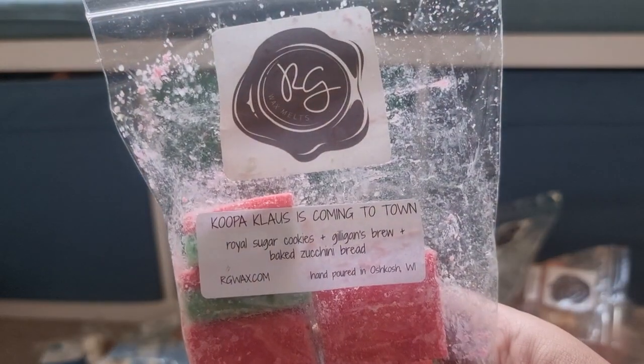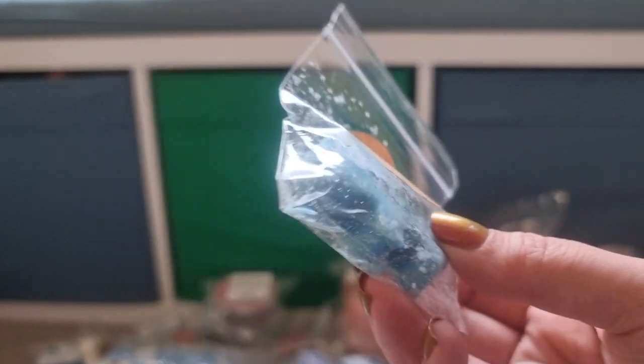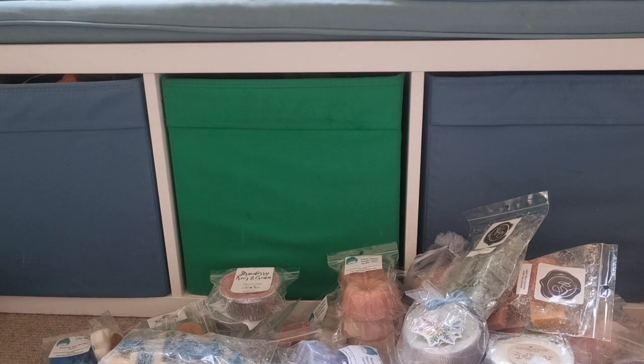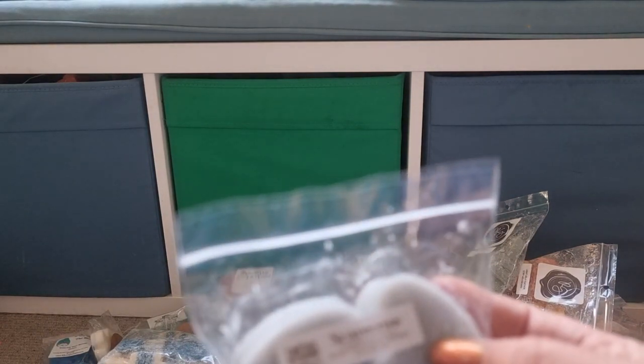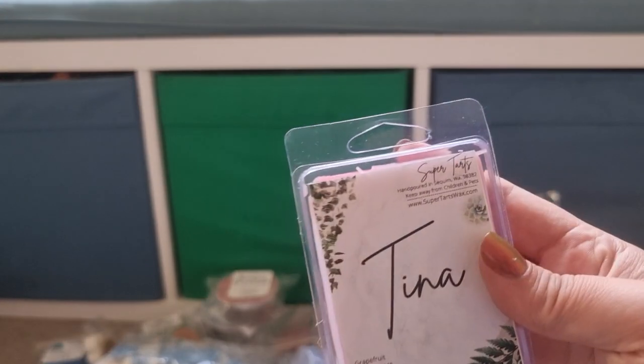Cooper Claus is Coming to Town from Rose Girls — Royal Sugar Cookies, Gilligan's Brew, Baked Zucchini Bread. I've had that before, I liked it. Even though I don't like her Royal Sugar Cookies, that blend still works. Scrumptious from Farmer's Store — I don't know what that is. Scarecrow again — love that one.